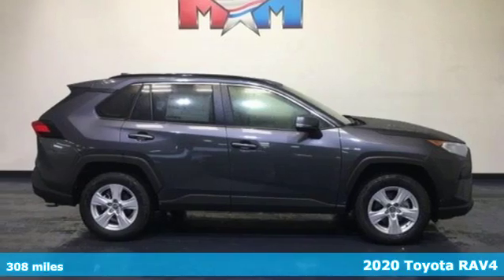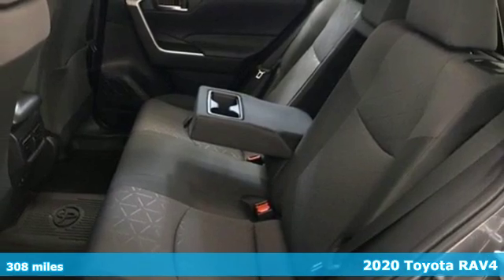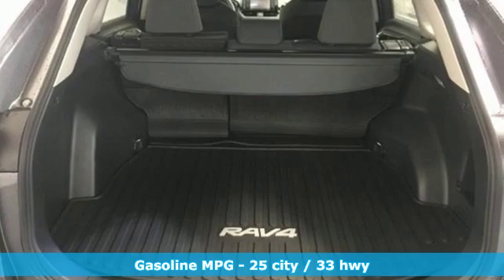Here's a new 2020 Toyota RAV4. When you're looking for comfort, convenience, and quality, you think Toyota. It comes with the features you need and, better yet, want.